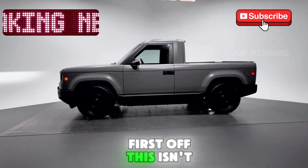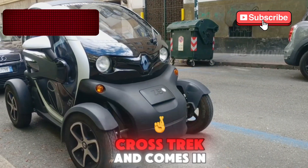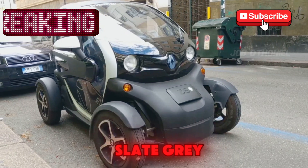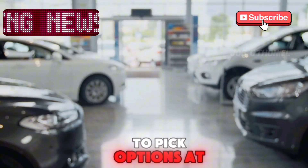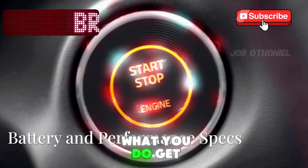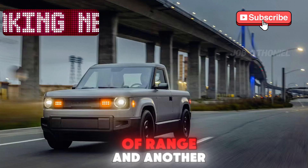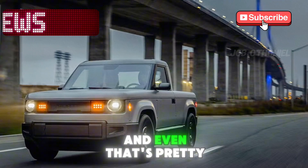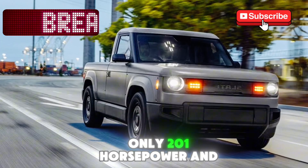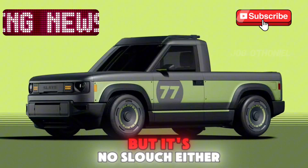This isn't your typical electric truck. The Slate is compact, shorter than a Subaru Crosstrek, and comes in one size, one shape, and one color — Slate gray. You don't get to pick options at the dealership, because there aren't any. You do get a choice of two battery packs: one with 150 miles of range and another that stretches up to 240. Rear-wheel drive only, 201 horsepower, and 0-60 in about 8 seconds. It's not a rocket, but it's no slouch either.